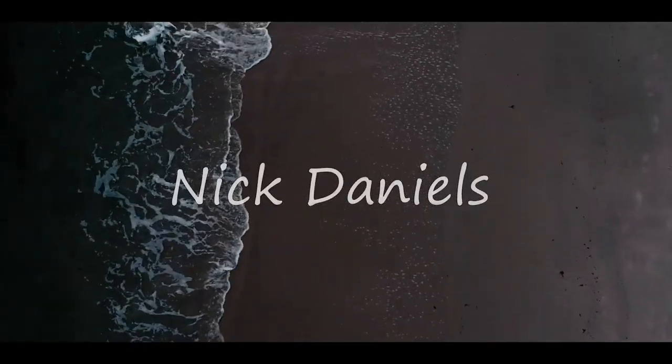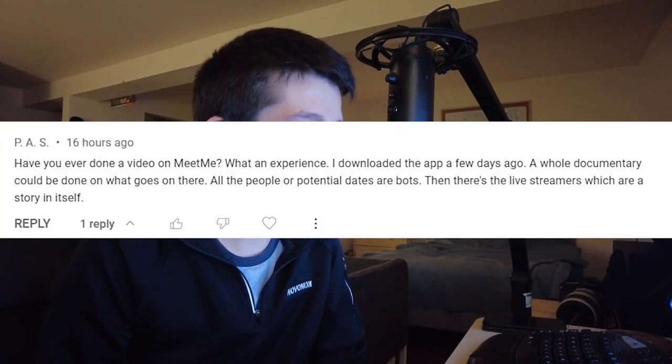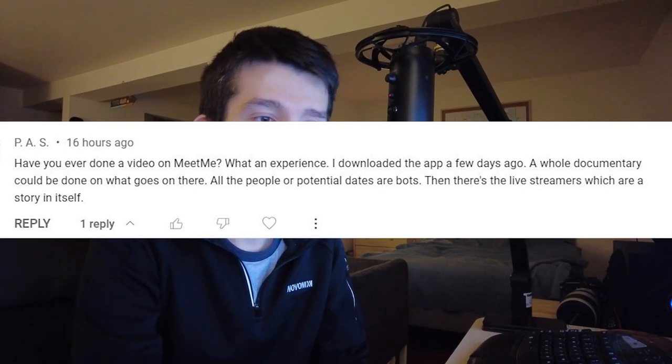Hey, how's it going everybody? Nick Daniels here coming to you live yet again, and today we have an interesting video on the MeetMe dating app. So what we're going to be discussing is the app in general: account setup, the features of the app - the Meet feature, the Locals tab, the Chat Live feature. We're going to look at some reviews from the Play Store and from a couple websites, the boosts and coins you can buy, Meet Me Plus, and some general additional information on the site. We have a lot to cover, so without any further ado, let's get into it.